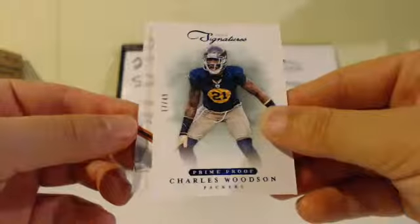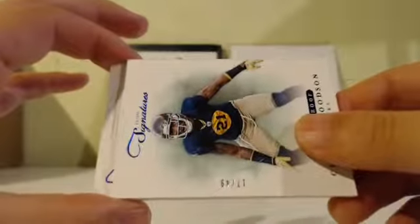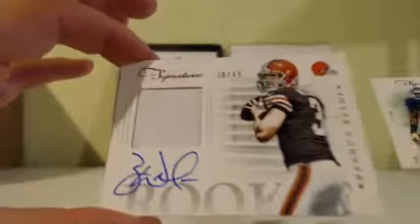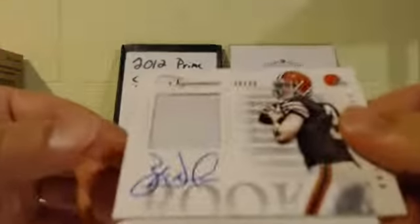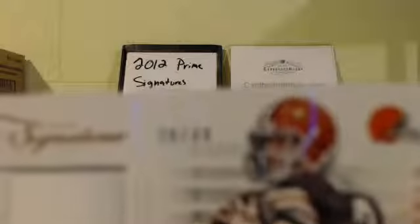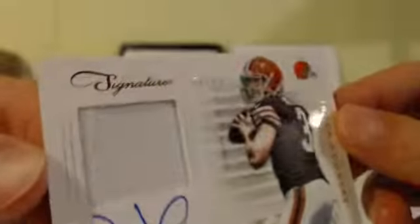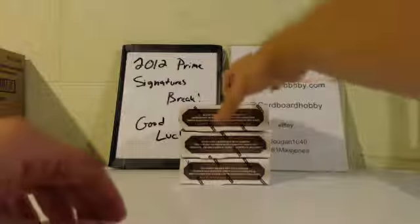And I think we got a Patch Auto here, guys. Rookie Patch Auto — which are gorgeous in this product. Here we go. Brandon Whedon for the Browns. A little bit of stitching on the left side of the patch, 28 out of 49. A little bit of stitching. Browns getting a hit.